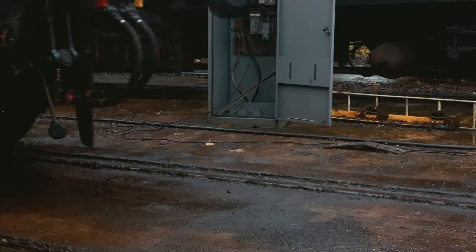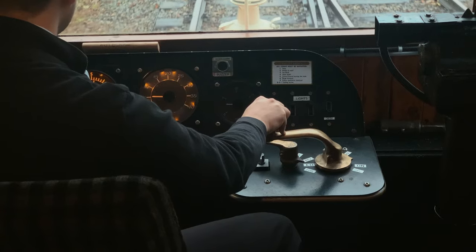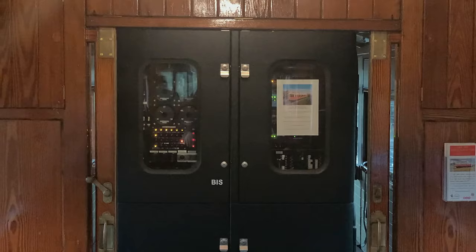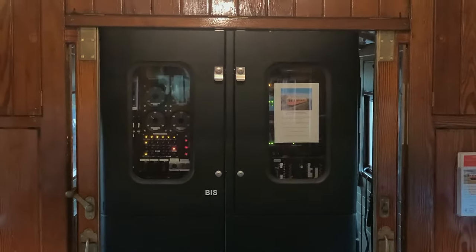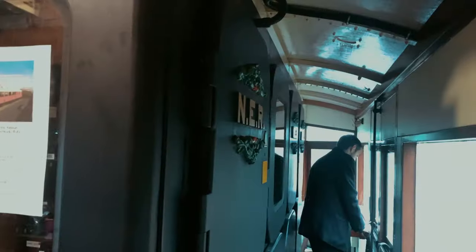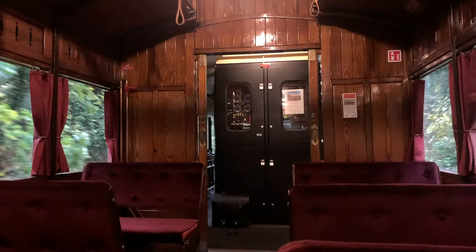It's home today to driver Scott, second man Steve, and their guard Gareth. Leaving the sidings, it's time to accelerate. Scott requests more power and the engine revs up. As we approach line speed, you can really hear the difference in the work the engine is doing.